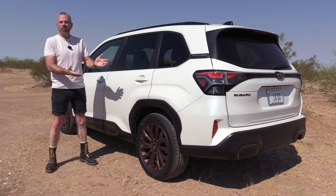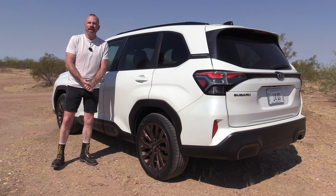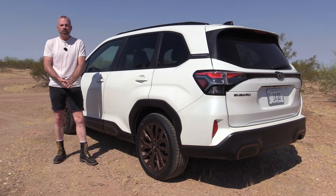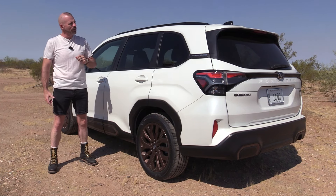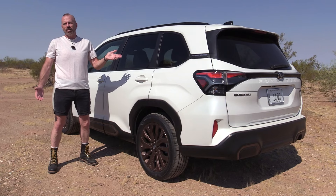So there you have it — the 2025 Subaru Forester. If you'd like to see more of what we do, please subscribe to our YouTube channel. If you're not ready to commit to that, you can see our latest video right there. Either way, stay tuned. We'll see you soon.